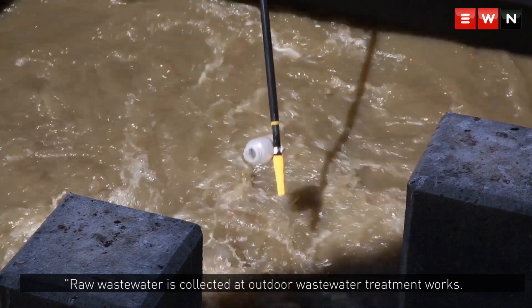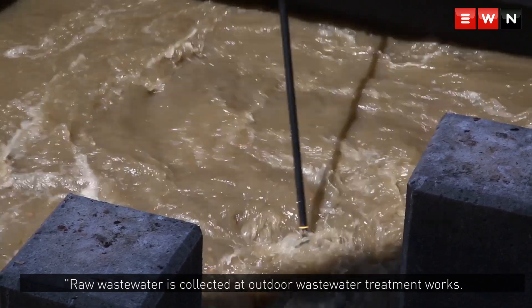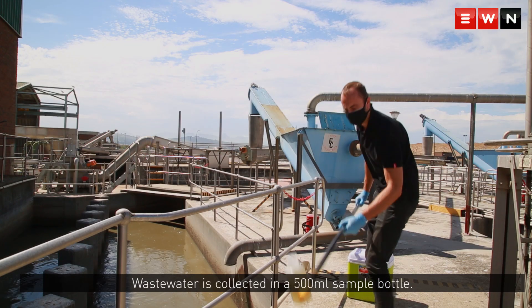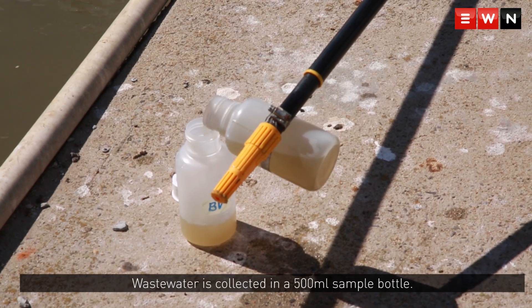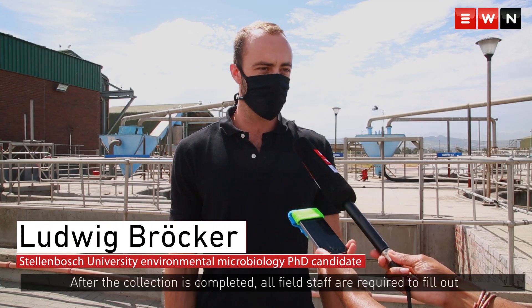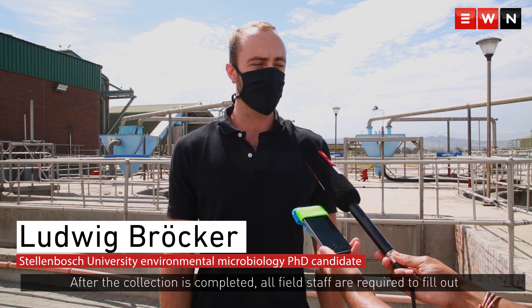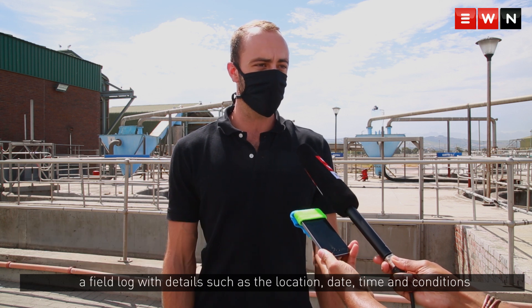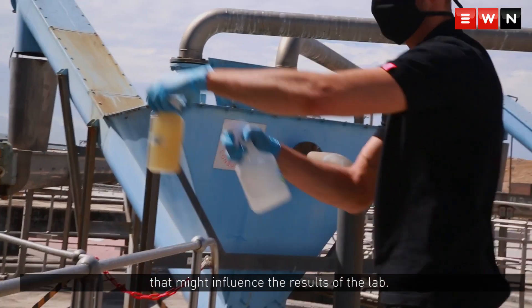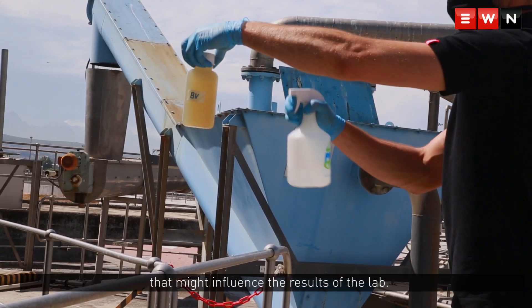Raw wastewater is collected at the inlet for the wastewater treatment works. A sampling device is used to scoop the wastewater and pour it into a 500ml sample collection bottle. After collection is completed, all field staff are required to fill out a field log with location, time, and observable conditions that might influence the results of the lab.